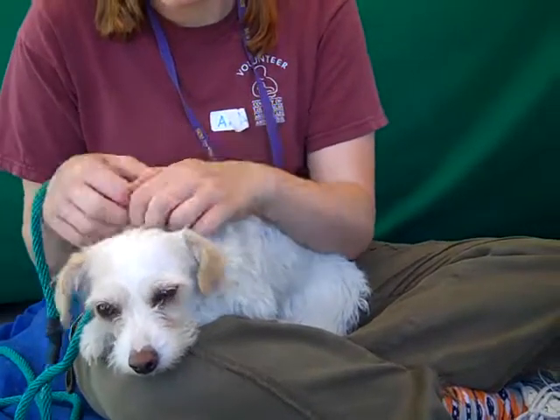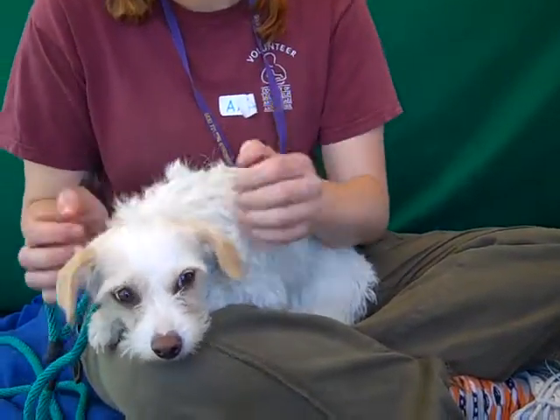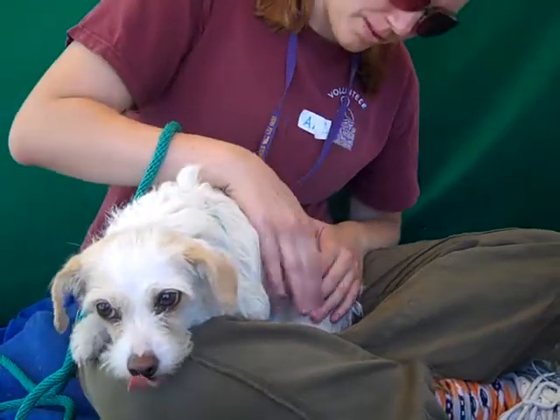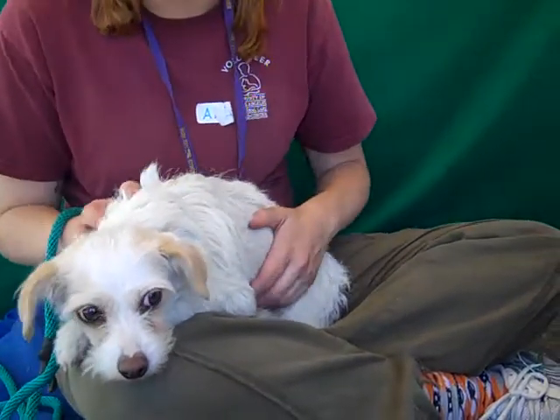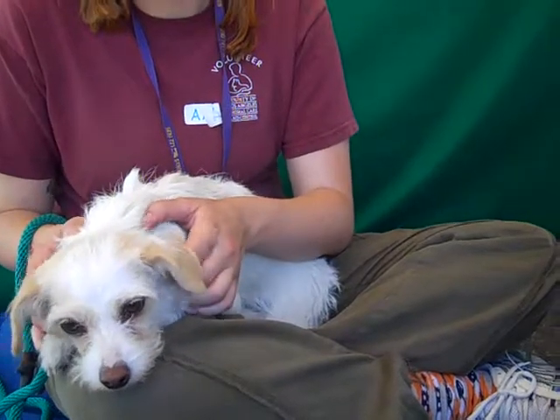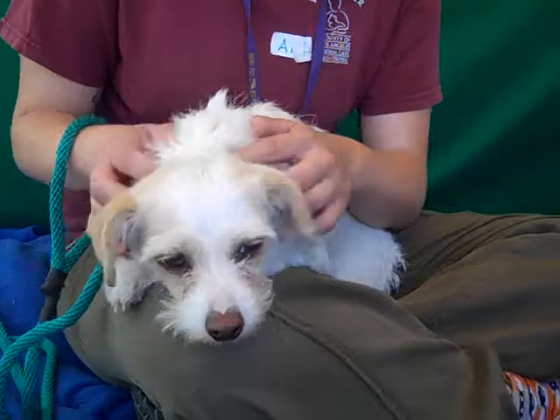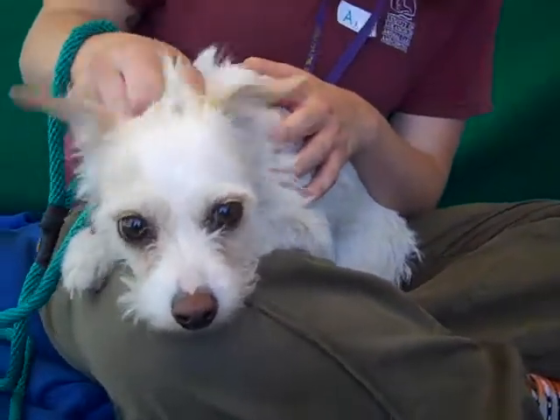She's not going to get any bigger — she's going to stay at 13 pounds. So she'd be good in an apartment or any situation really. Children that would respect her size, or an individual. She's just going to be a great friend and someone to hang out with.